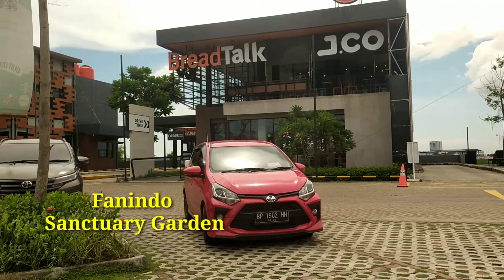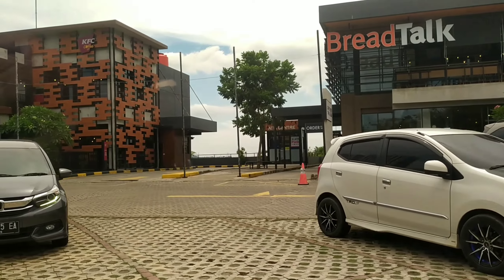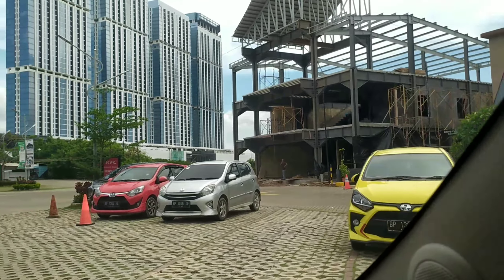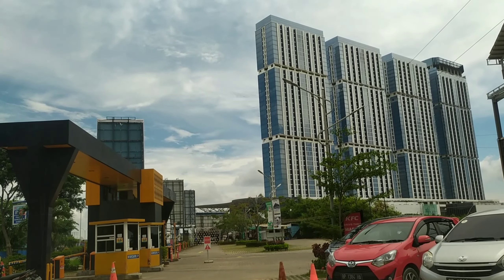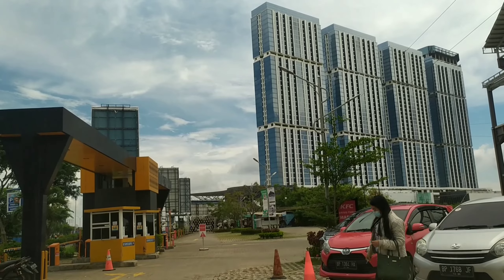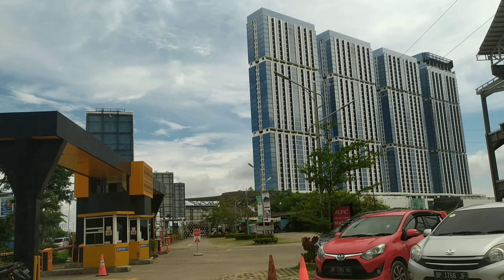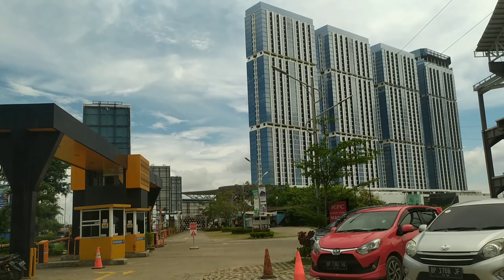Jadi satu tempat terkonsep modern, berbagai macam makanan cepat saji yang kekinian. Itu ada Burger King, ada Starbucks juga. Memang oleh developer di-desain khusus buat tempat makanan cepat saji yang kekinian dalam sebuah komplek. Jadi datang ke Vanindo Sanctuary Garden Batam Center, bisa menikmati berbagai macam makanan cepat saji yang diinginkan. Ada KFC juga.